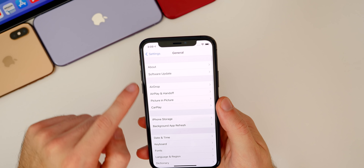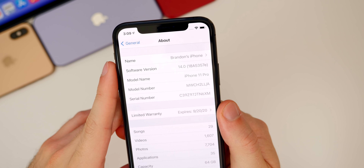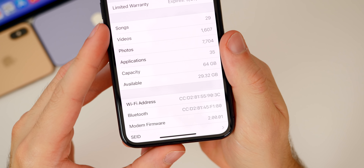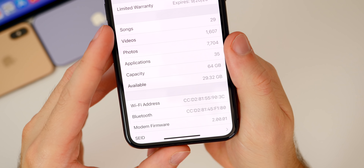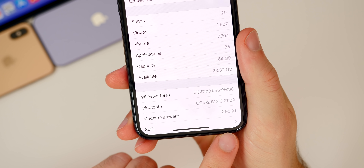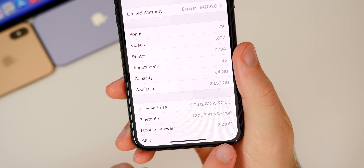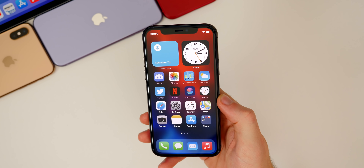Checking the build number: Settings > General > About > 14.0 — the build number for Beta 6 is 18A5357e, so we have an 'E' at the end. Scrolling down, there's also a big new modem firmware update, going from 1.50.25 to 2.00.01. That should be a nice improvement if you were having any connectivity issues — I've seen some people complain about connectivity on iOS 14 betas, and this new modem firmware should solve a lot of those issues.